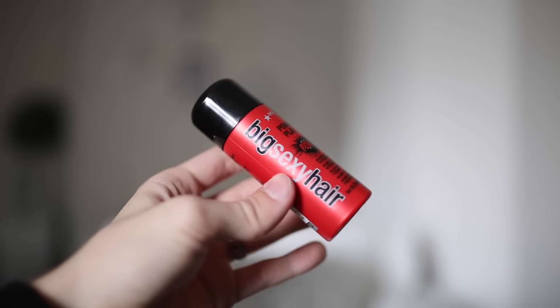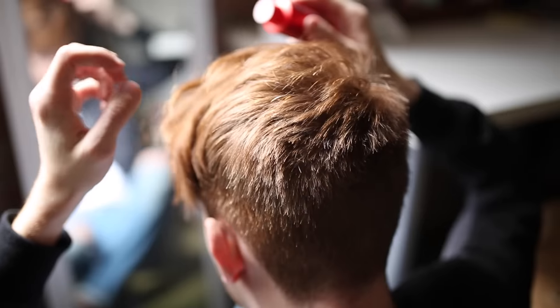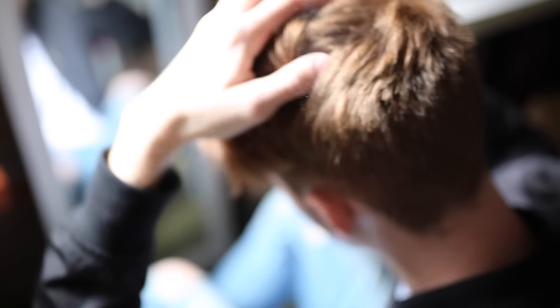My first two real product favorites are hair products. The first is Big Sexy Hair's Powder Play. My friend Jack used this when we did a photo shoot a few weeks ago and his hair looked amazing, so I went out and bought it. It's about $16, which is a bit pricey, but it lasts a long time. You shake it into the roots of your hair and massage it in — it feels tacky at first but it texturizes your hair and gives it lift without weighing it down. I definitely suggest trying it.